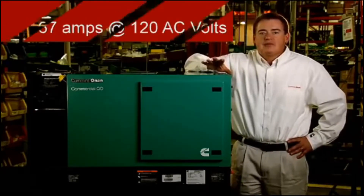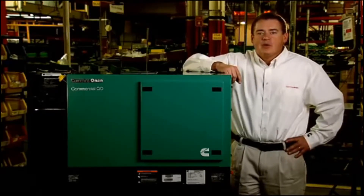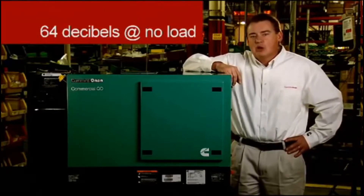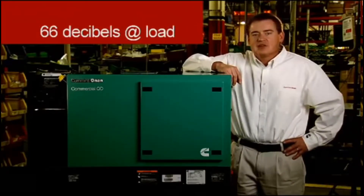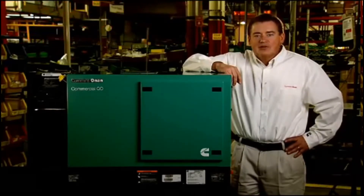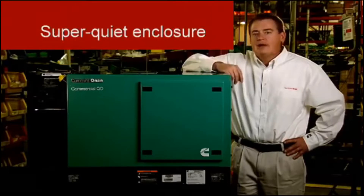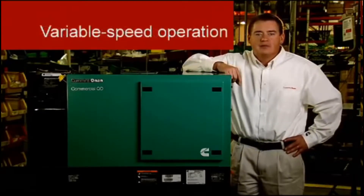These products are up to 15 decibels quieter than conventional diesel generators, with noise levels at only 64 decibels at no load and approximately 66 decibels at typical working load. The key to low noise and vibration on these QD models is a super quiet enclosure design combined with load-matching variable speed operation.